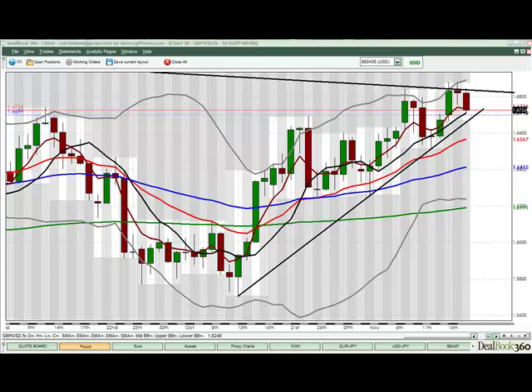Hello folks, Rob Holley in FX Bootcamp with your Asian Session Preview for Thursday, November the 19th, 2009.